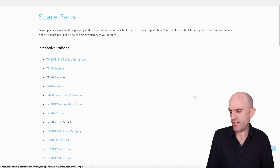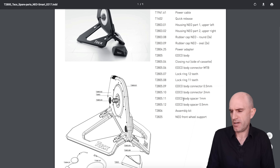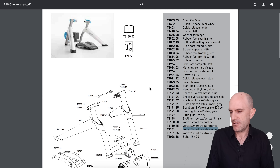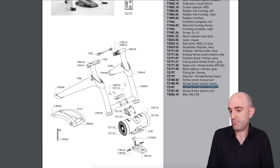Scrolling through the Tacx spare parts page, we have a list of everything Tacx manufactures and all the spare parts available. For the original Neo smart, there's the Edco freehub body — the newer versions use Shimano freehub bodies — plus power packs and front wheel risers. For the Vortex, whether you've picked up a secondhand unit or put five or six years into your current one and want a refurb, you can buy every single part listed, including the resistance unit itself — the T2181 Vortex Smart resistance unit.